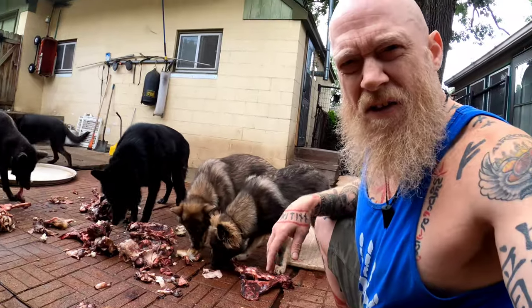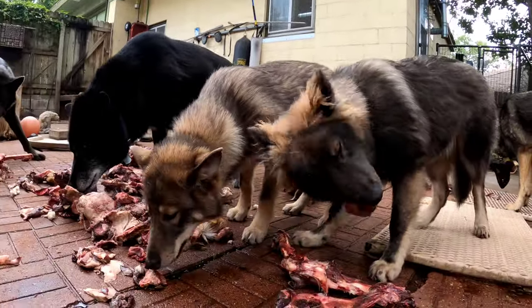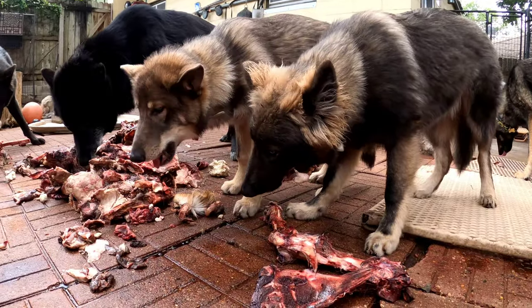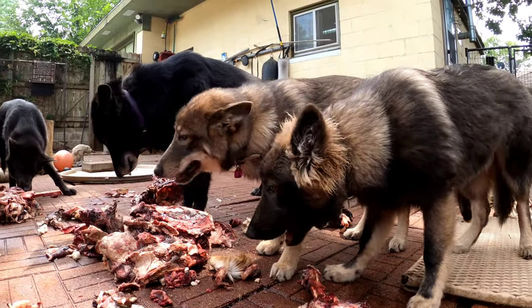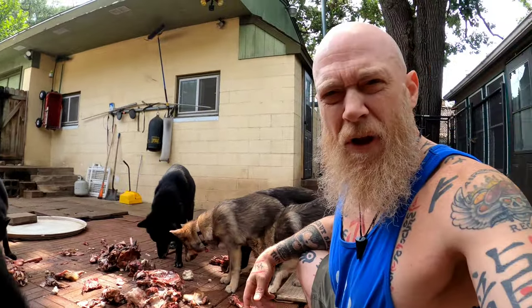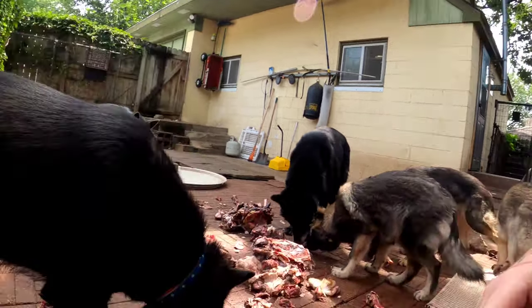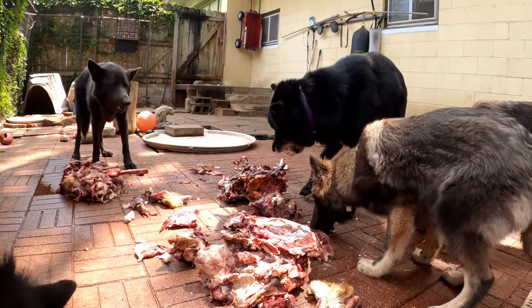I like to regularly do that — it desensitizes them to human touch when they're eating. That's especially important if you have children in the house. As a former animal warden, I've taken plenty of bite reports from kids in situations that could have been avoided if people had just put a little forethought into it.